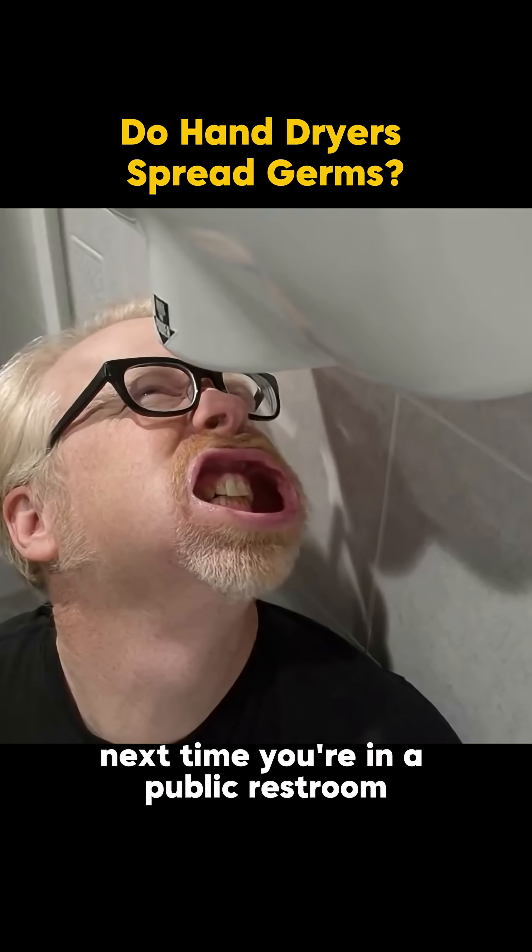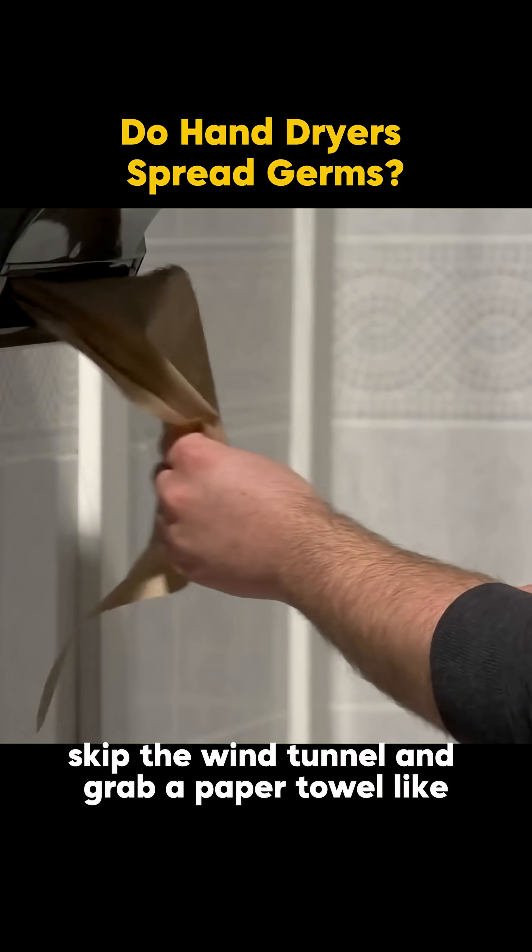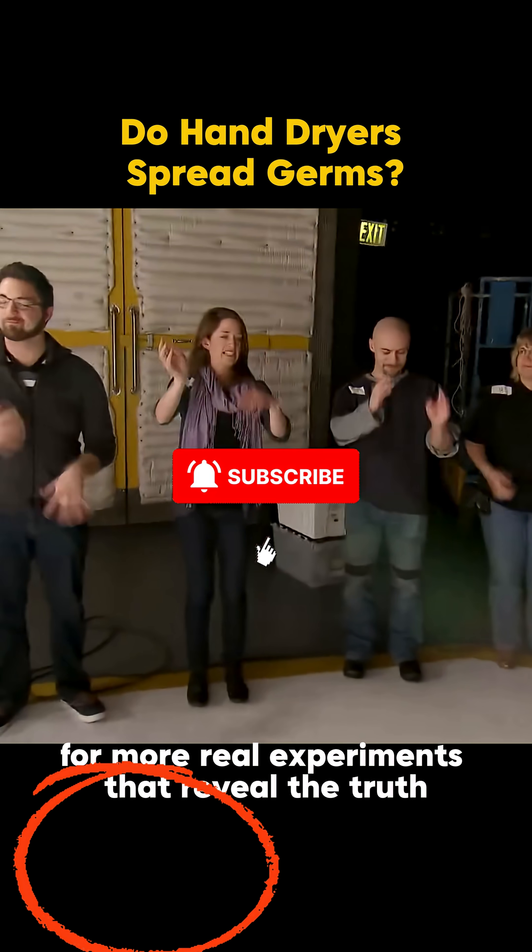So yeah, myth confirmed. Next time you're in a public restroom, skip the wind tunnel and grab a paper towel. Like and subscribe for more real experiments that reveal the truth.